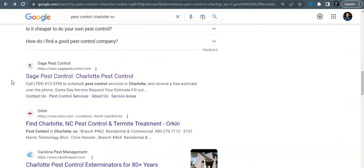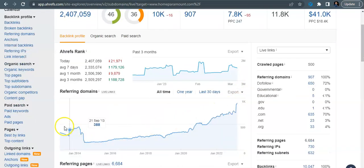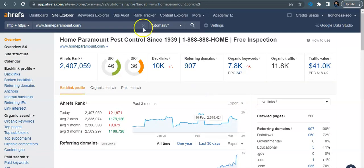The next one down is your organic traffic, and it all has to do with your backlinks. Backlinks are simply another website that is mentioning yours and linking back to you. Looking at your website here using a tool called Ahrefs — it's not 100% correct all the time — we can see that you have a domain rating of 36, 907 referring domains going back to 10,000 backlinks, and you're getting found for 7,800 organic keywords. You guys have definitely been at it for a long time doing a lot of optimization to your site — very, very good.